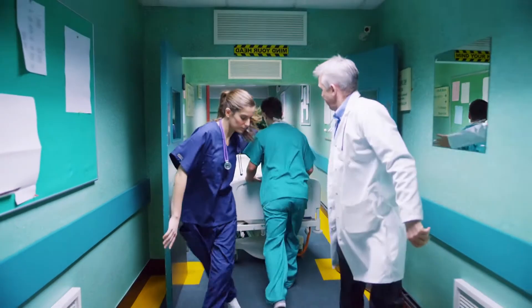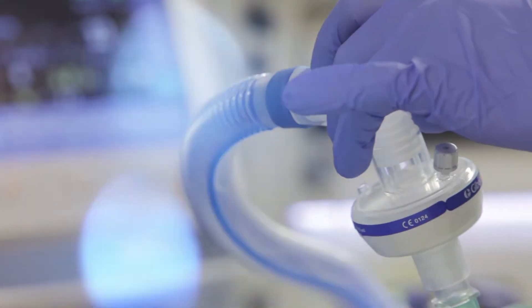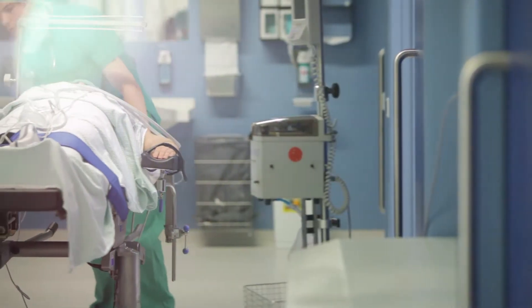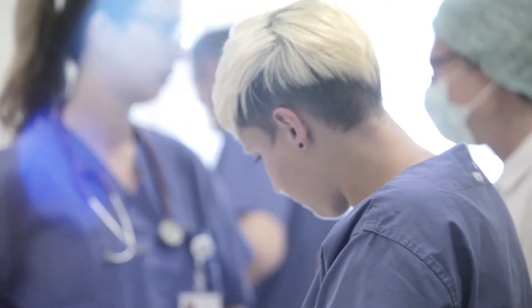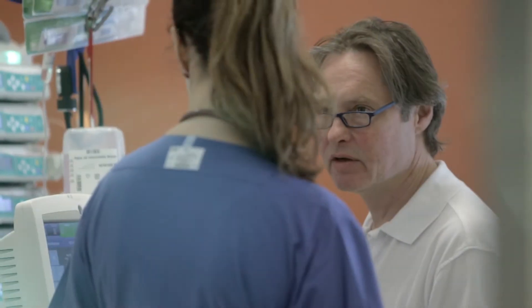Modern hospitals face the challenge of dealing with sicker patients, an aging population, tight budgets and limited resources. For any decision-maker, that's a demanding environment. There are no easy calls. What do hospital decision makers need to make great decisions?